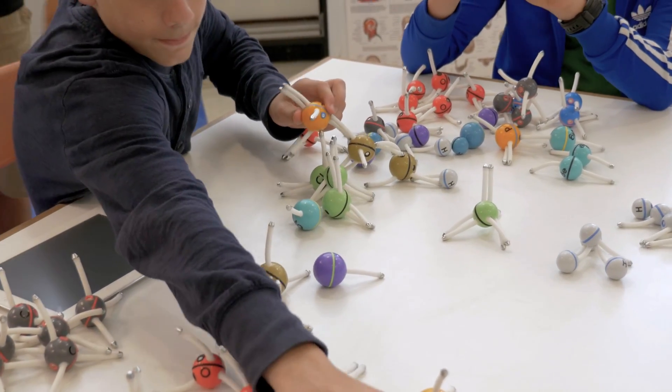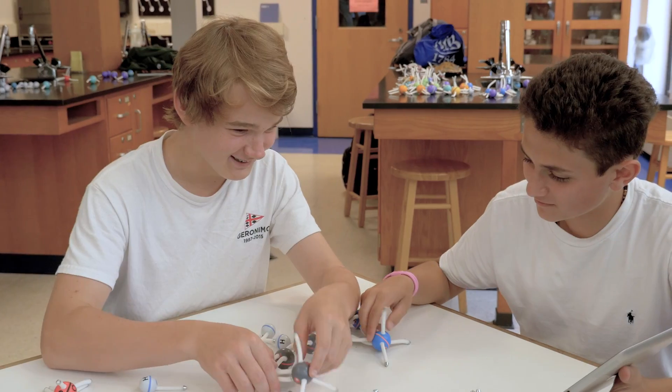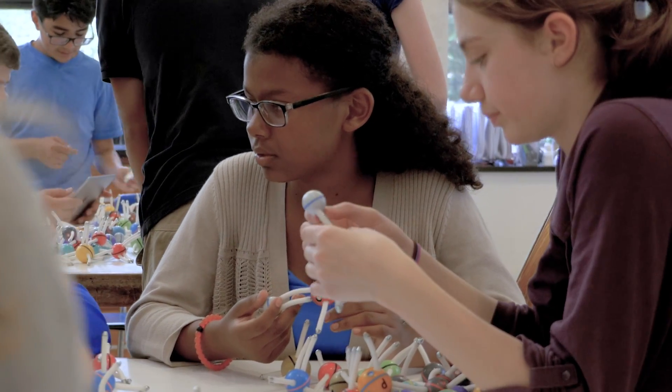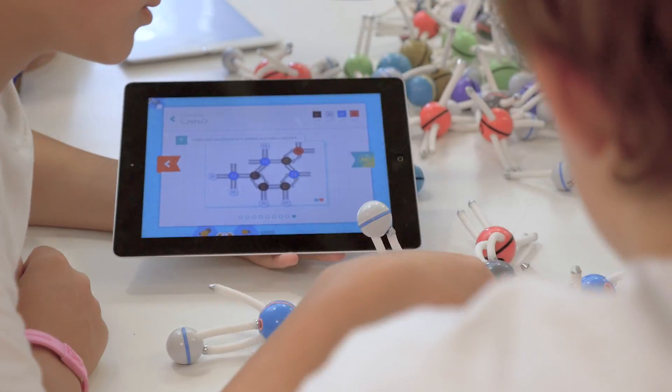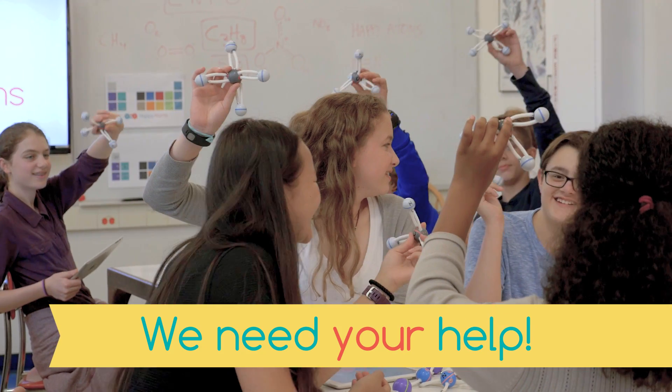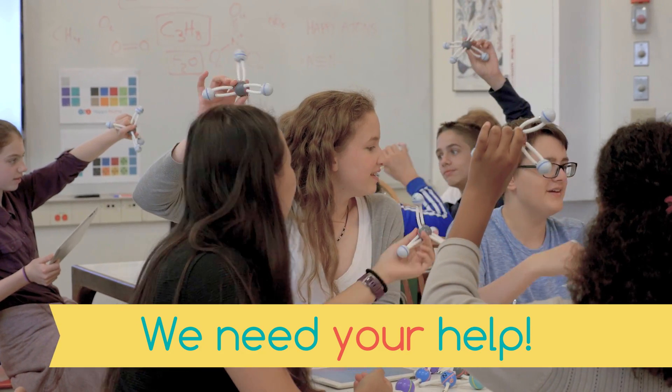When I saw Happy Atoms for the first time, I loved its mix of tangible and digital play, and its ability to allow even young children to easily understand complex chemistry concepts. Atoms and molecules are the building blocks of our universe, and we can much more deeply engage students by presenting them that way, as building blocks. We need your help to get Happy Atoms into kids' hands around the world.